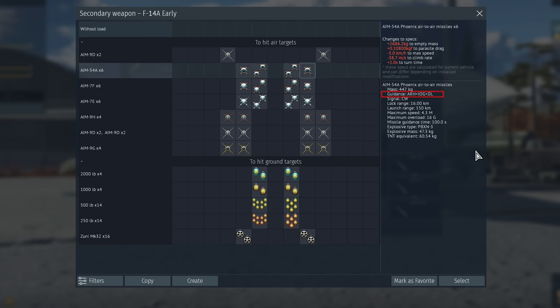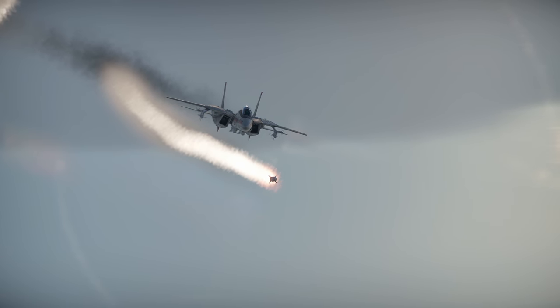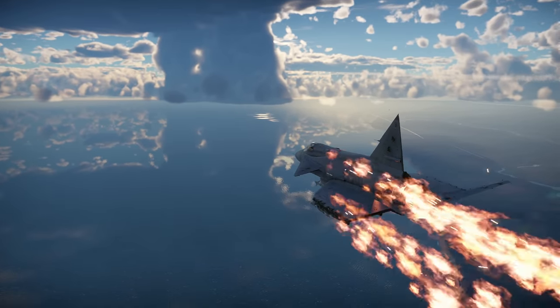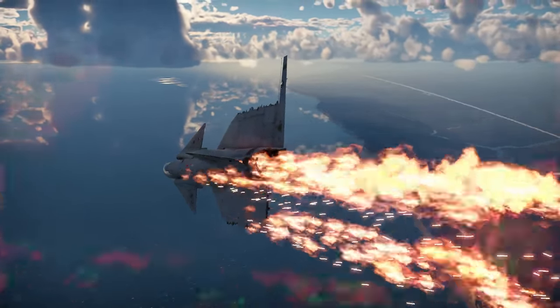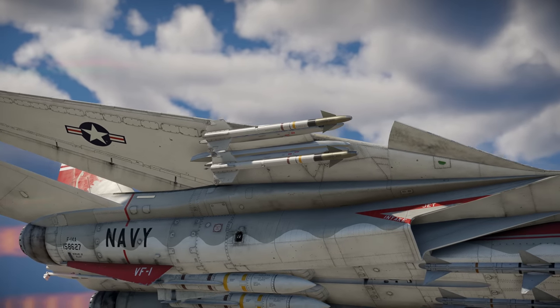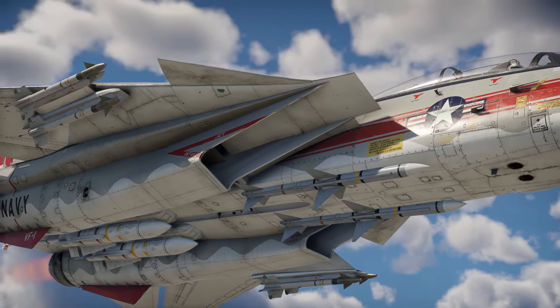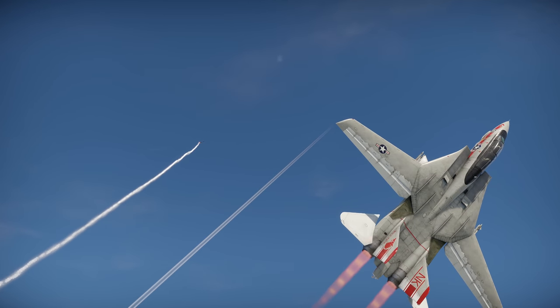On the other hand, the AIM-54 has an obvious advantage — the combined homing system. For the majority of the flight, the missile tracks its target using the carrier plane's reflected radar, but sometime before the hit, it switches to its own radar, and the F-14 doesn't have to track it anymore. Still, the backbone of the Tomcat's firepower in War Thunder is composed of the familiar Sidewinder and Sparrow missiles, which are way more suitable for close combat.